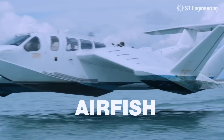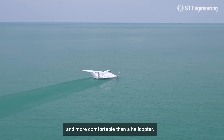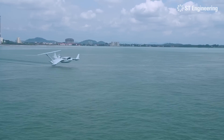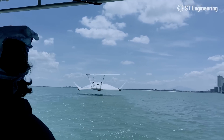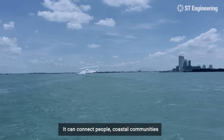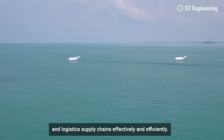Meet the AirFish. Faster than a ferry or speedboat, greener than a seaplane, and more comfortable than a helicopter. The AirFish travels at 90 knots. It can connect people, coastal communities, and logistics supply chains effectively and efficiently.